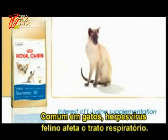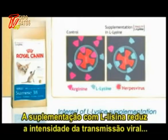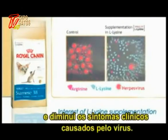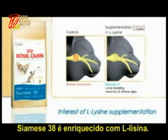Very common in cats, the herpes virus affects the respiratory tract. Supplementation with L-lysine helps limit the intensity of viral transmission and the seriousness of clinical signs of the herpes virus itself. Siamese 38 is enriched with L-lysine.